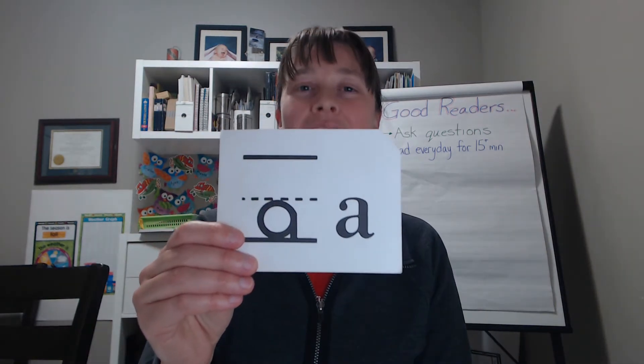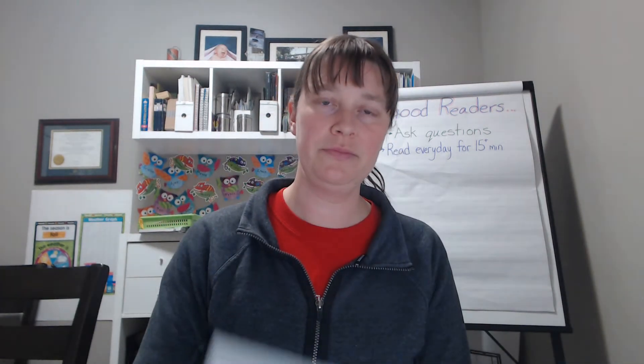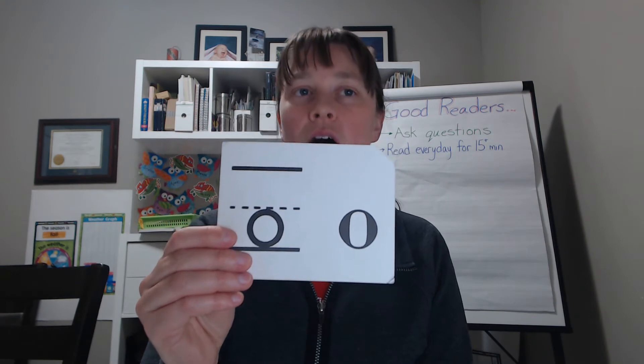L. L. L. U. Uh, oh. A, A, ah. Ah, o, oo.